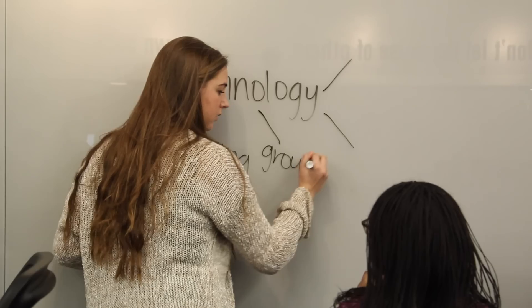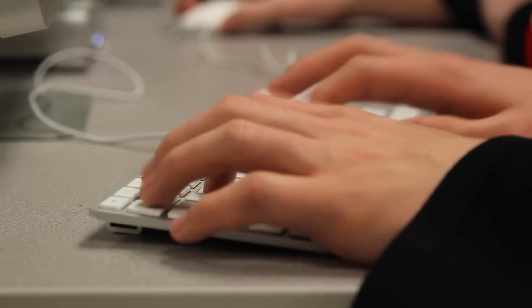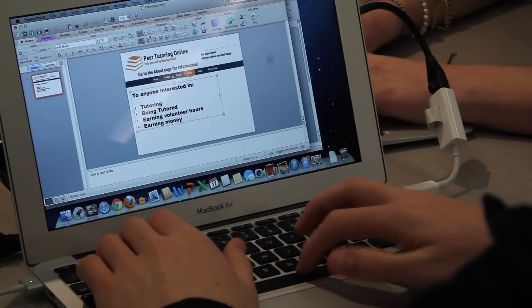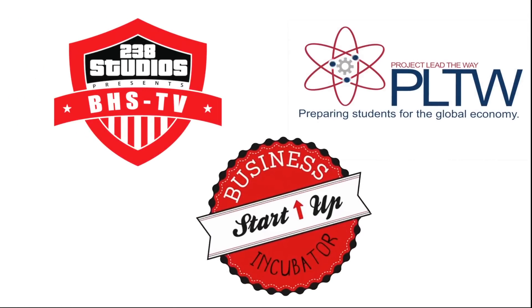We are committed to using technology to enhance the learning environment through interactive smart boards, Mac computer labs, and laptops in classrooms that put us at the forefront of technology and learning. In this video, we would like to showcase three unique programs that set Barrington apart.